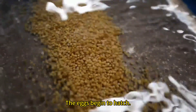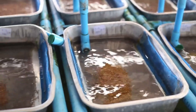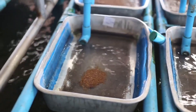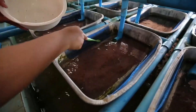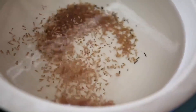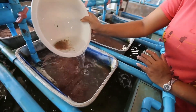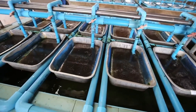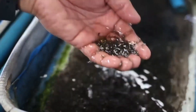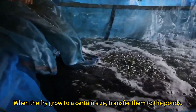The eggs begin to hatch. When the fry grow to a certain size, transfer them to the ponds.